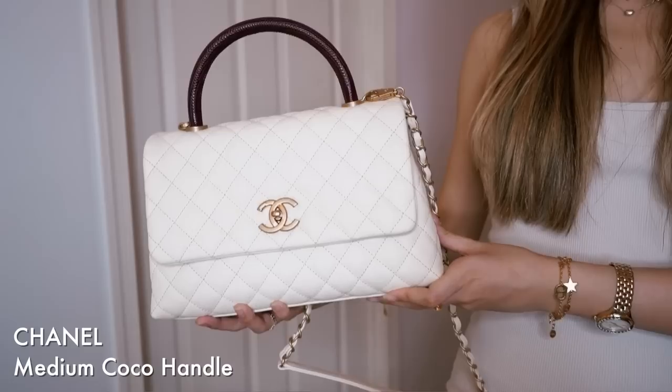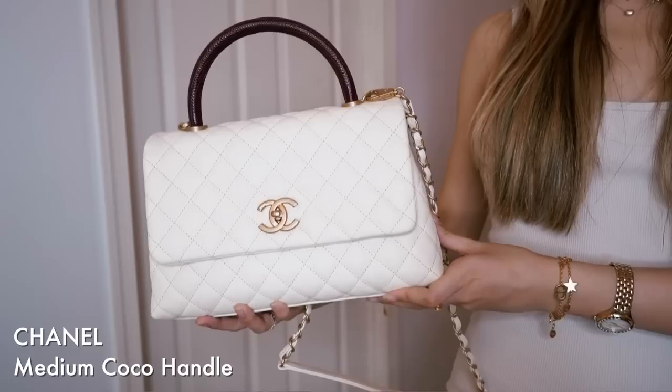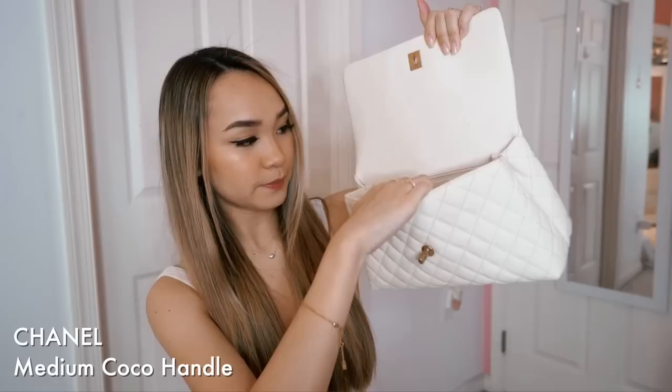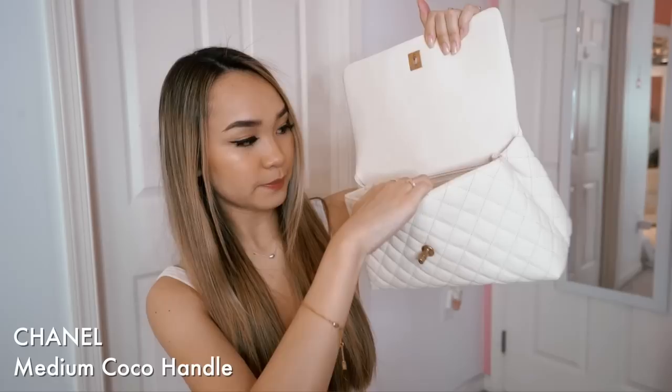The first handbag I want to share with you guys is my very first Chanel, and this was gifted to me by my mom. This is a cocoa handle in a beige cream color with a vintage antique gold finish for the hardware. The top handle is a lizard burgundy handle, which I really love with this bag, and it is quilted caviar. Here's the inside — we have a lot of space, a pocket back here with a zipper, and another zipper.